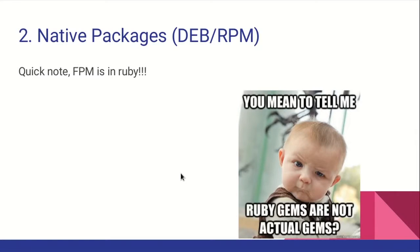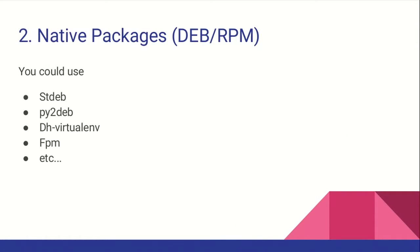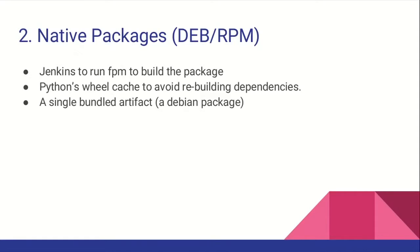Quick note: FPM is a Ruby gem. If you're religious about Python, you could choose stdeb, py2deb, or Spotify's open-source solution called dh-virtualenv, which also creates Debian packages from setup.py. Or my favorite, FPM. I'm a very opinionated person. So to summarize what we did with native packages: we added Jenkins or another build system and created a single bundled native package from our dependencies and project. Now we can install it anywhere.